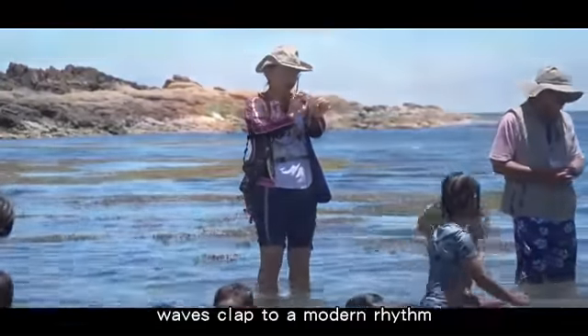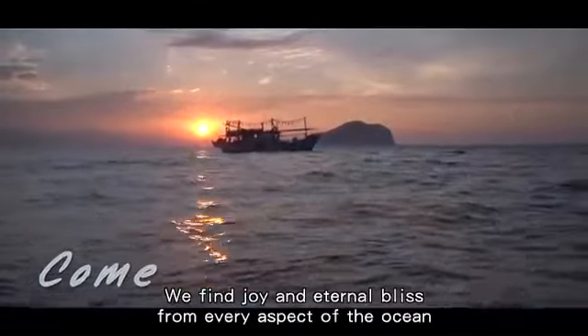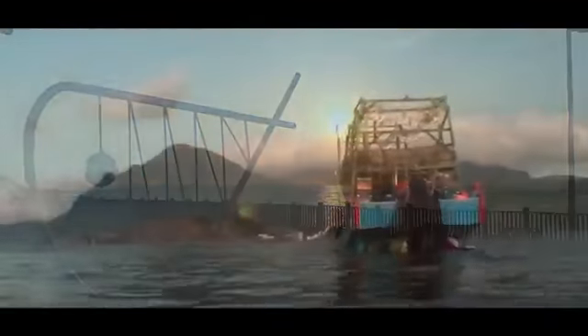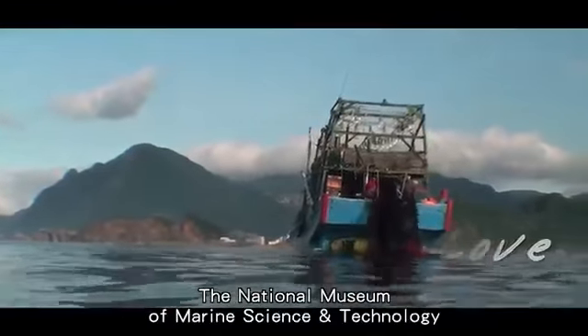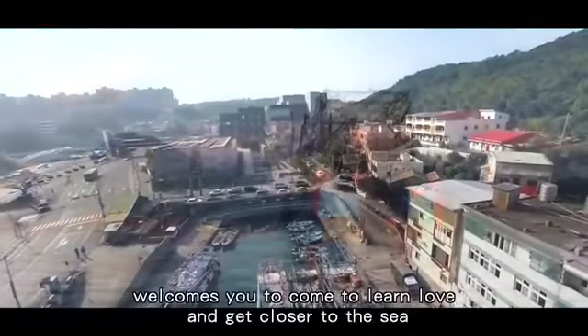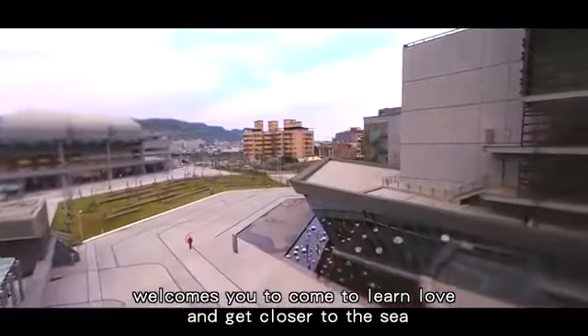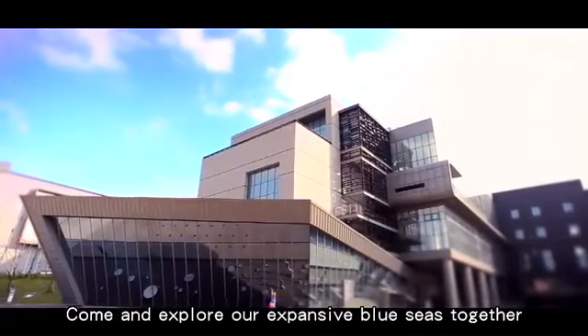The ocean is singing an old love song. Waves clap to a modern rhythm. We find joy and eternal bliss from every aspect of the ocean. The National Museum of Marine Science and Technology welcomes you to come to learn, love, and get closer to the sea. Come and explore our expansive blue seas together.